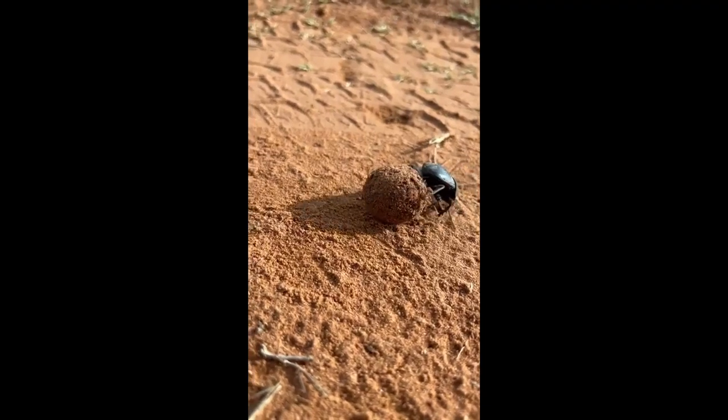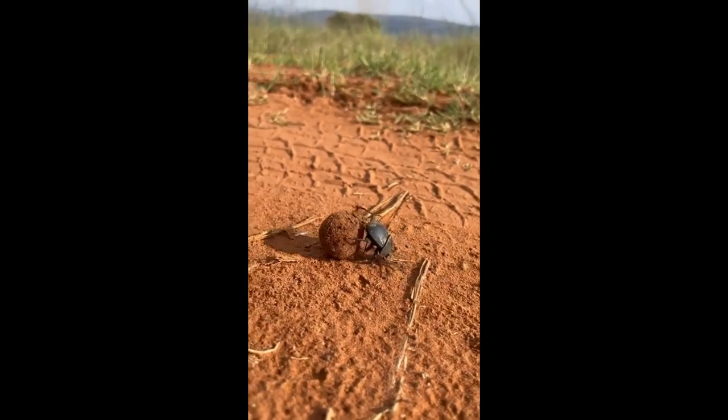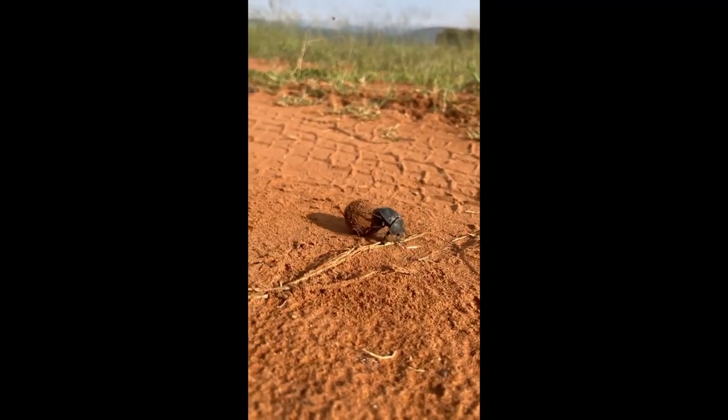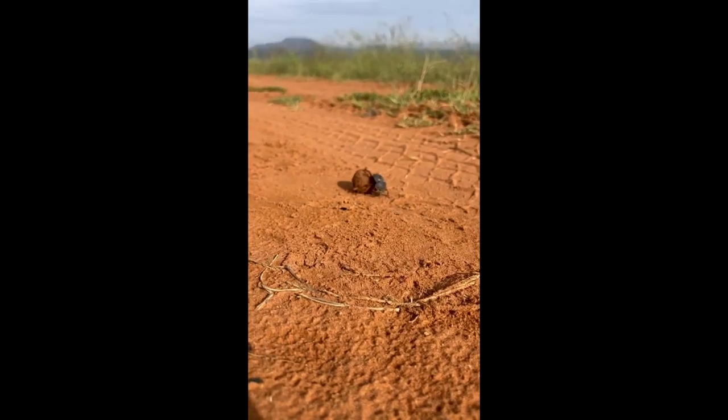Dung beetles have dark round bodies, six legs, and long flying wings folded under hard protective covers. Some male dung beetles have strong horns on their heads too.